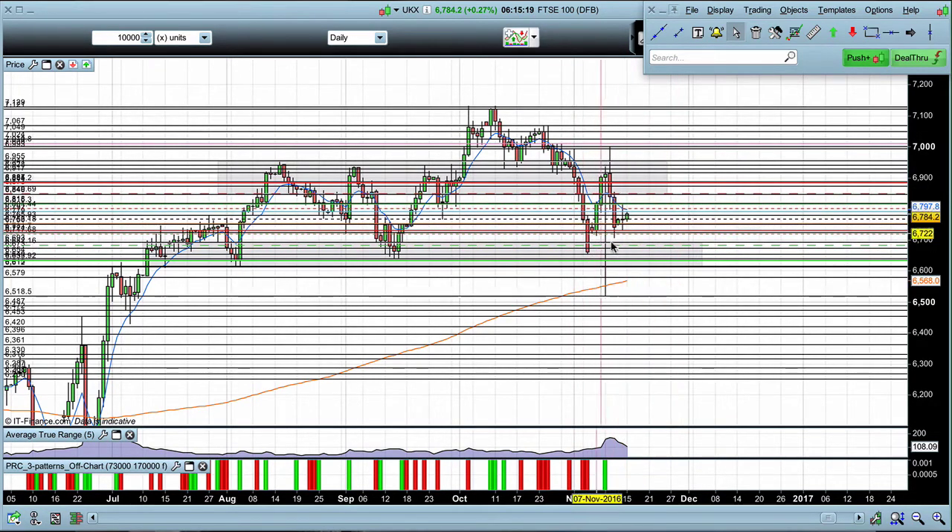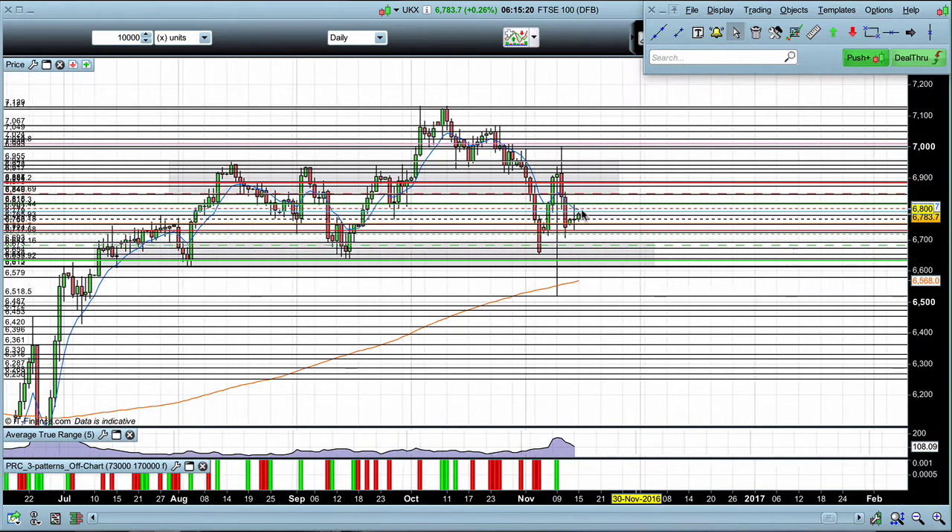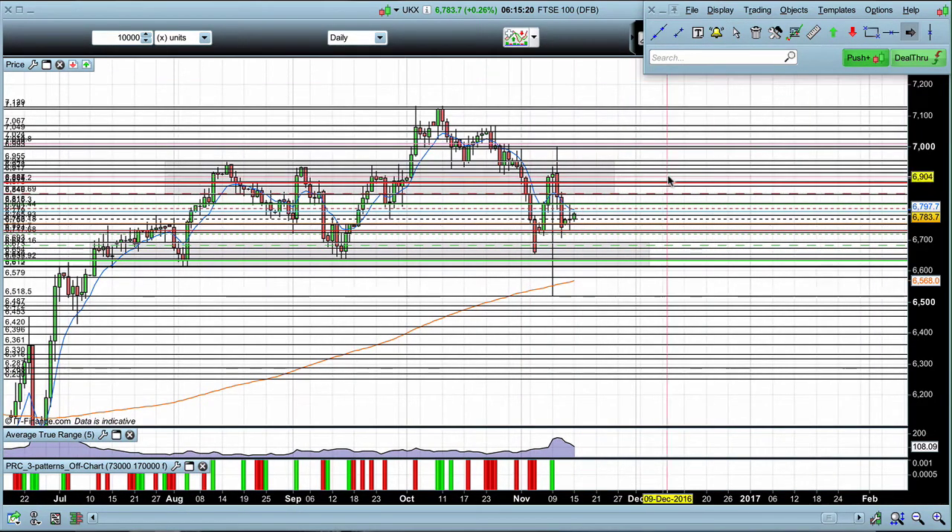The market currently is showing more of a negative bias, suggesting bearish price action. However, whilst in the range like this, it can change. So we have the key level of resistance and the key level of support. It really depends how the market reacts to these levels whilst we are in the range.